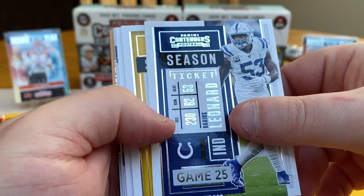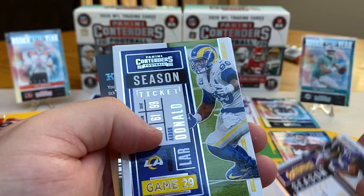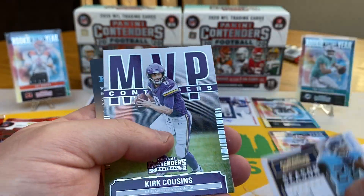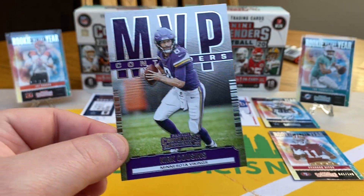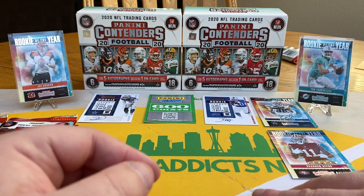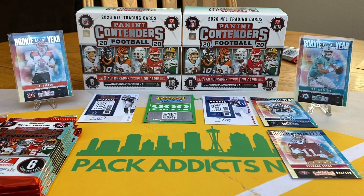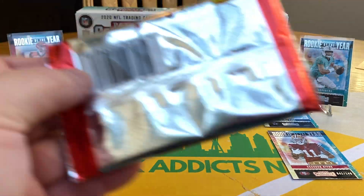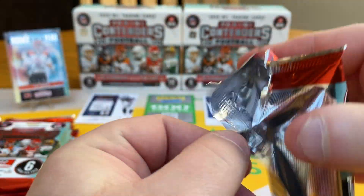James Conner, Aaron Donald, Derrick Henry, Kirk Cousins MVP? No, don't think so. I think I've had a couple cards online — patches and short prints on my eBay store for like eight months for a dollar, and no one has even cared.